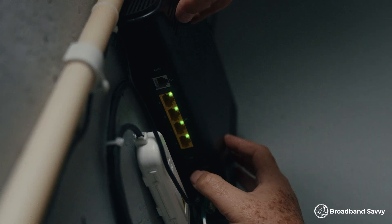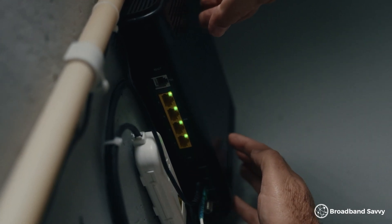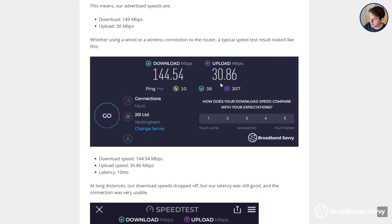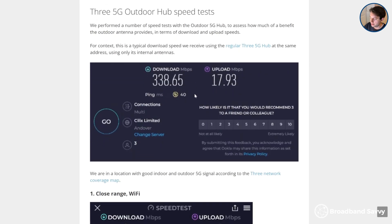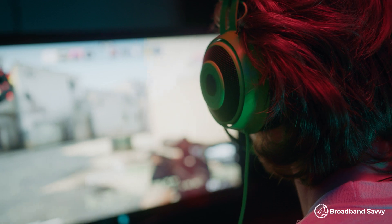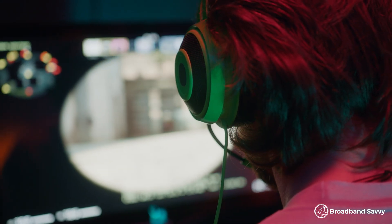Latency is basically a measure of the responsiveness of your connection when sending and receiving small packets of data, rather than making big downloads like when streaming TV. The higher the latency — which is measured as ping in milliseconds — the less responsive your connection is. With EE fibre broadband we normally get a ping of about 10 milliseconds, and with the 5G hub we normally get about 35 to 40. Most of the time you're never going to notice this, but for online gamers having the lowest possible ping can be important. So we've tested 5G internet solutions quite extensively by playing online games to see what this is like.